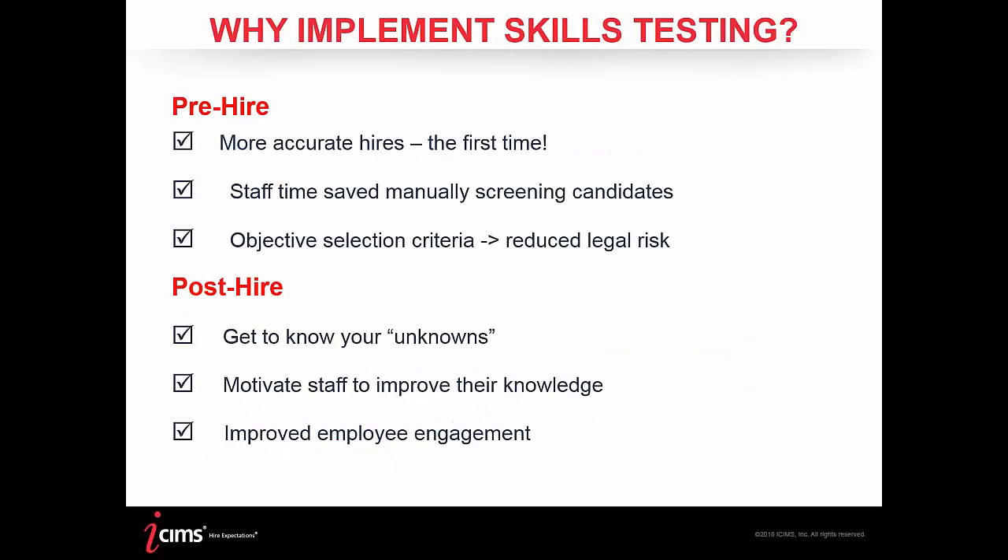When we talk about skills testing as a pre-hire tool, we want to make sure we're following EEOC and Department of Labor guidelines, applying the same selection process across the board. Skills testing content allows you to level set and create that level playing field with objective information. But we're also finding many customers use it to understand the skill gap in their existing employee base — using skills testing to identify gaps and then more effectively direct training dollars going forward.